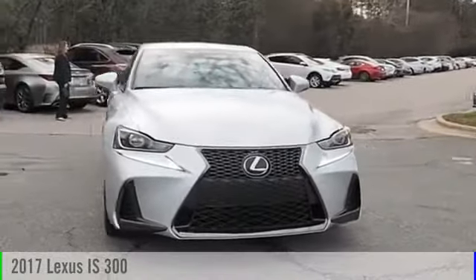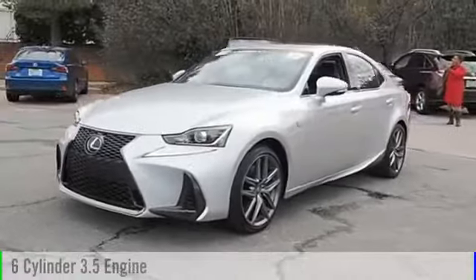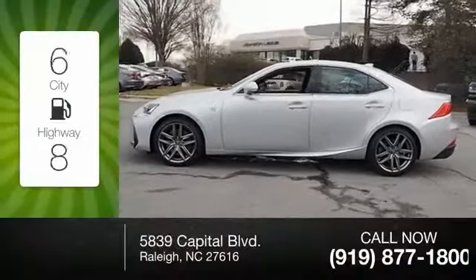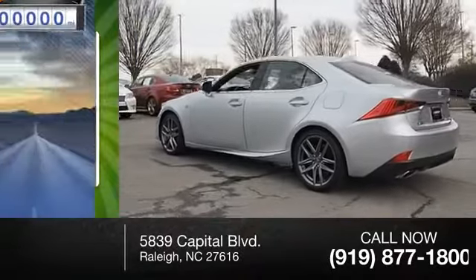2017 IS 300. This vehicle is powered by an all-wheel drive six-cylinder 3.5-liter engine and comes with a six-speed automatic transmission. Great fuel efficiency saves you money by requiring fewer trips to the gas station.